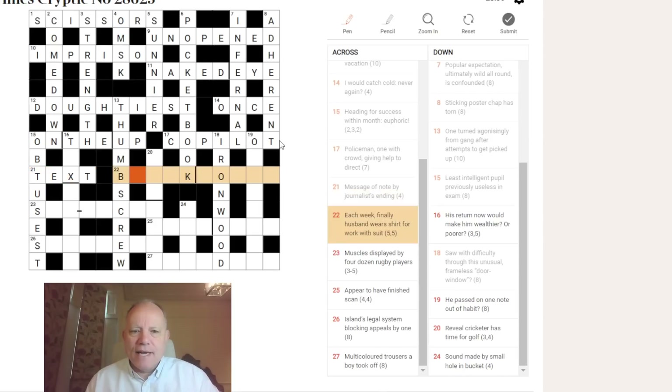Twenty-two across: 'each week says husband wears shirt for work with suit.' EACH can be EA, WEEK FINALLY gives K. So EA + K = EAK in the middle. HUSBAND is H, BLOUSE is a shirt. H + EAK + BLOUSE — oh wait, BLEAK HOUSE would fit! BLEAK HOUSE is 'work with suit' — the suit being Jarndyce v Jarndyce, the legal case that drags on forever, hence BLEAK HOUSE.